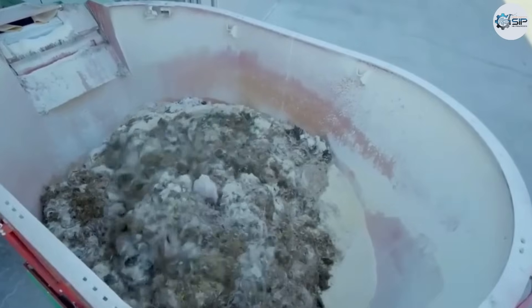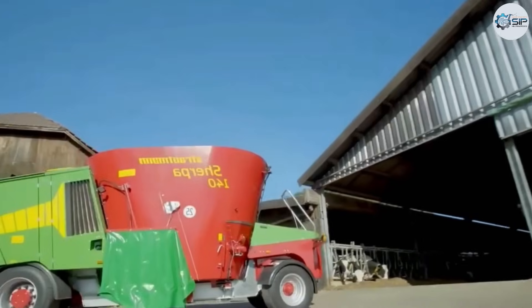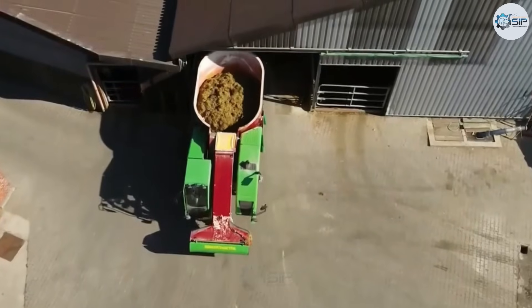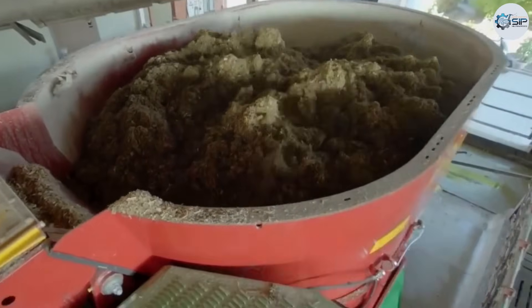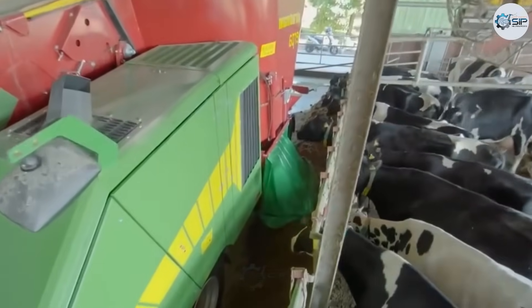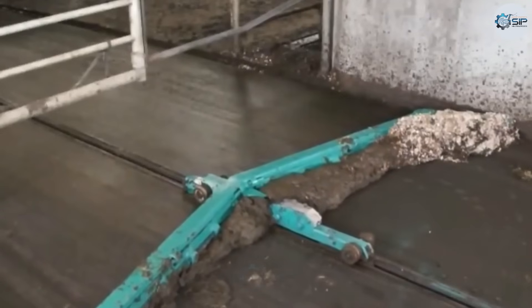To aid cattle digestion, they use automatic mixers to blend the feed with other nutrients, forming a smooth mixture. Once mixed, the feed is transported by tractor to the feeding area. During transit, the machine evenly spreads the feed along both sides of the walkway, making it easy for the cattle to eat.